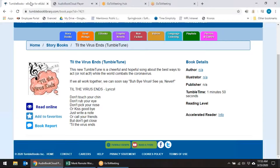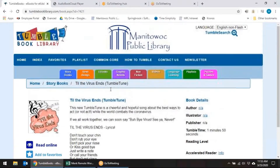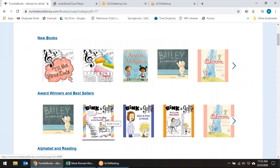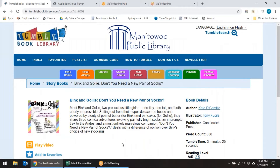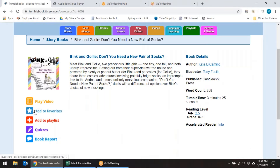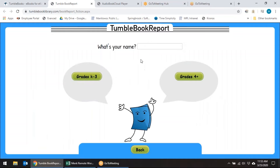So some fun resources there for your kids. 'Till the Virus Ends' — what a great book for right now. Let's go ahead and open a different one. Here's a Kate DiCamillo book — Bink and Gollie is one of her series. You'll see this one has a video. You can add it to favorites or a playlist. There are quizzes, and you can even fill in a book report and print that out. You put in your name and tell it what grade level you are.